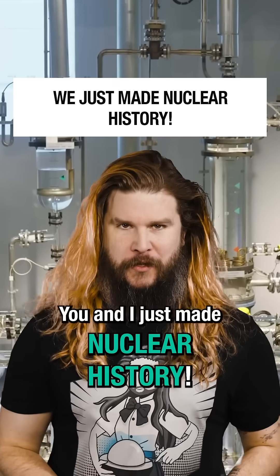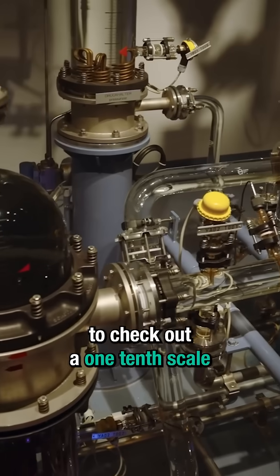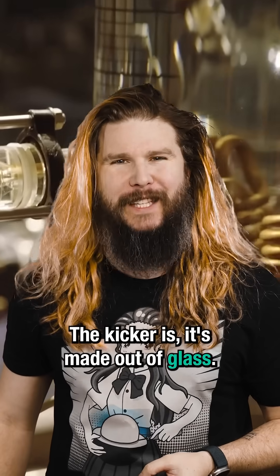You and I just made nuclear history. Earlier this year, I traveled to Germany to check out a one-tenth scale model of a nuclear reactor. The kicker is, it's made out of glass.